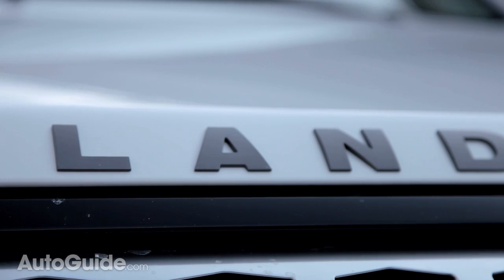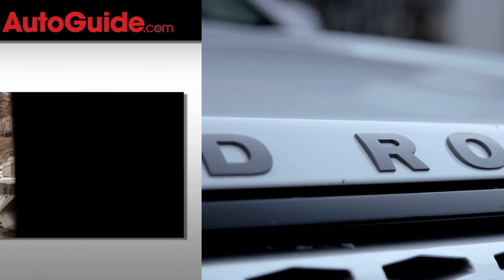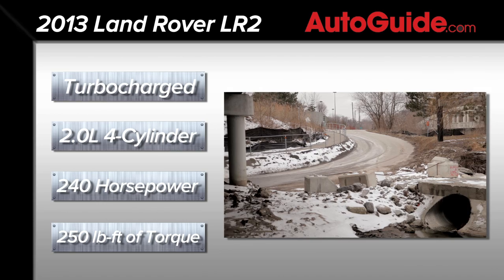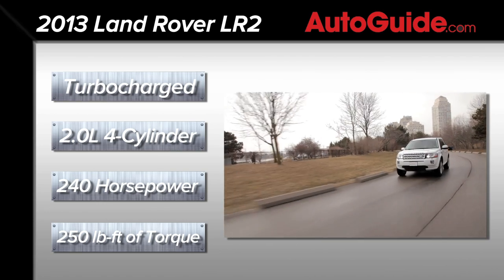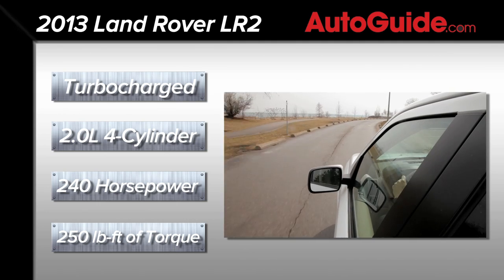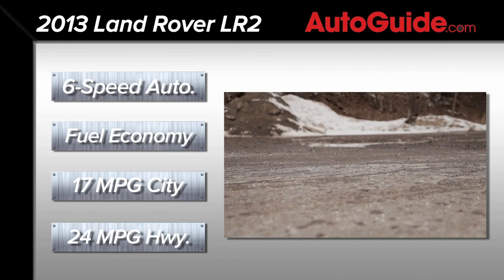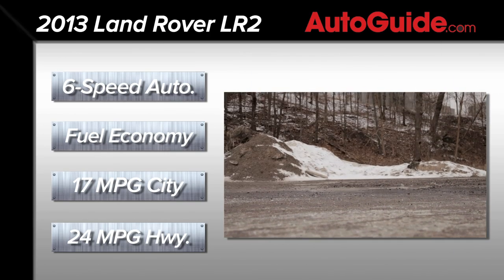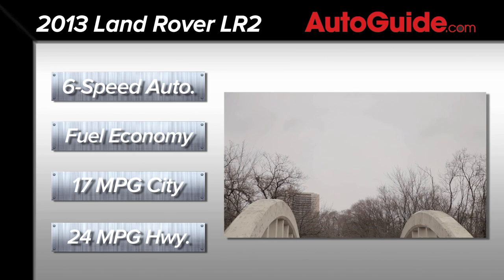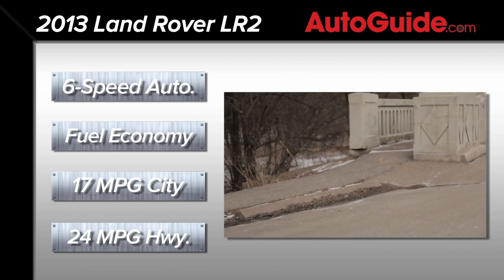For 2013, the LR2 has been substantially restyled inside and out. It now features the Evoque's 2.0-liter turbocharged four-cylinder engine, replacing the old 3.2-liter inline-six. It develops 240 horsepower and 250 pound-feet of torque — up 10 horsepower and 16 pound-feet over the old six-cylinder. A six-speed automatic transmission sends power to the Haldex all-wheel drive system. Fuel economy is rated at 17 mpg city and 24 mpg highway, both up 2 mpg over the outgoing engine.